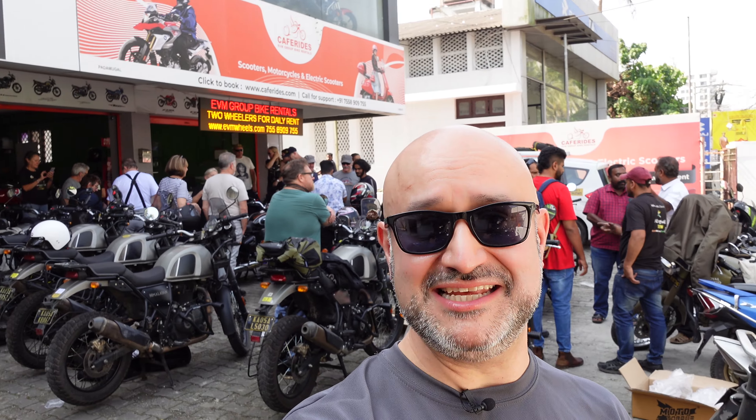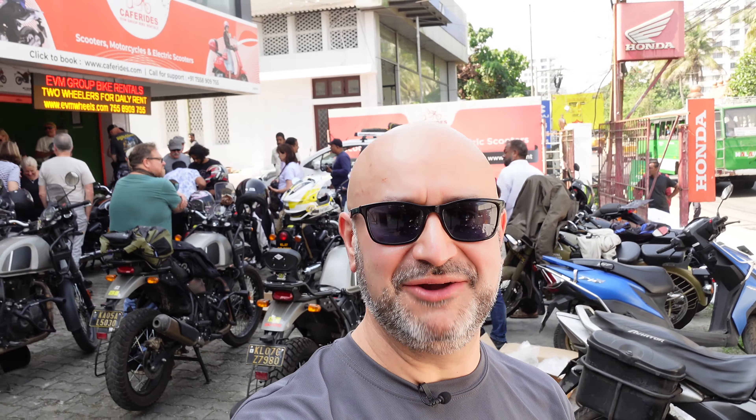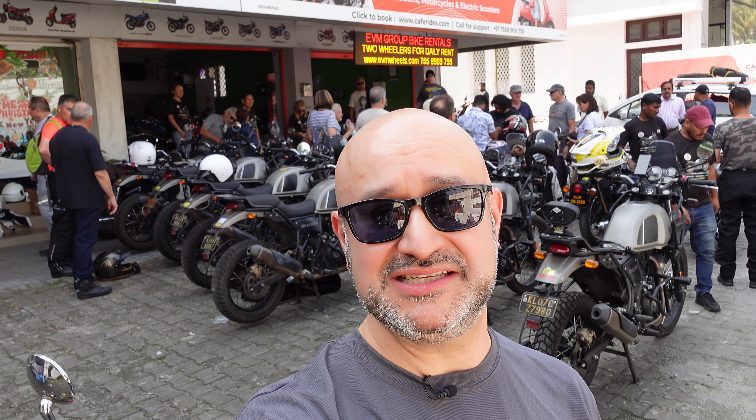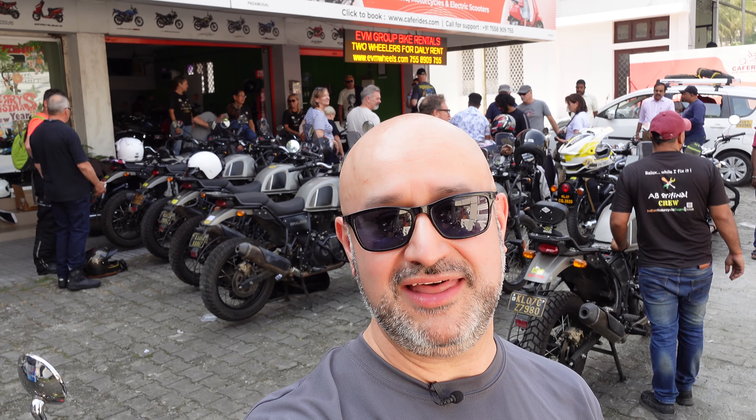Today we're going to ride from Kochi up to Athirappilly and maybe see the waterfalls. It's going to be the first experience riding out of the city in busy traffic, which I think everyone is maybe looking forward to. Certainly after the last few days of being passengers in rickshaws and taxis and buses, we've seen a little bit of what we're going to expect, but it's definitely going to be an interesting time. I'm going to be riding a Royal Enfield Himalayan — I've been allocated my bike, it actually looks pretty good, pretty new.